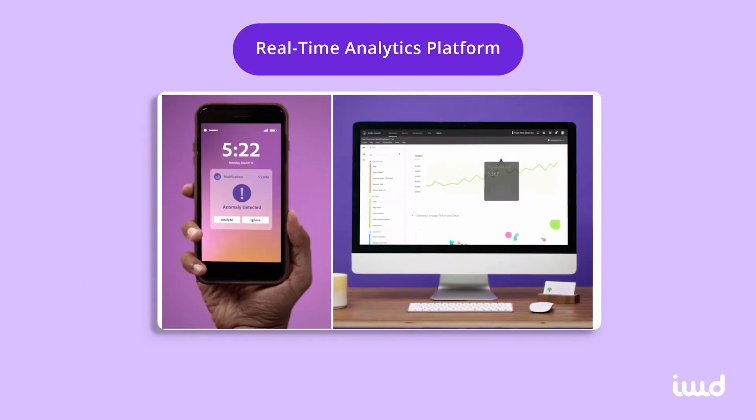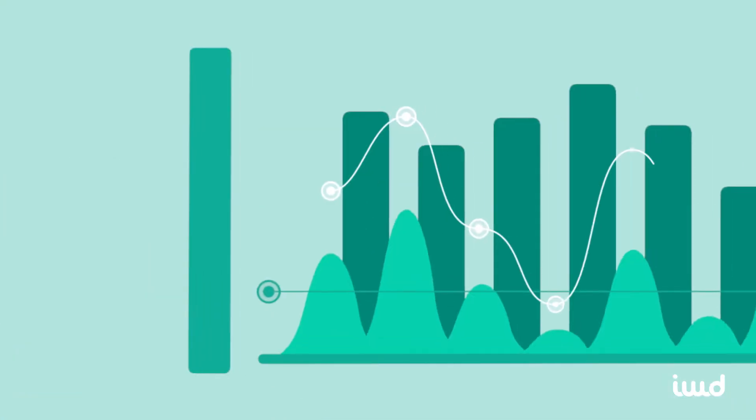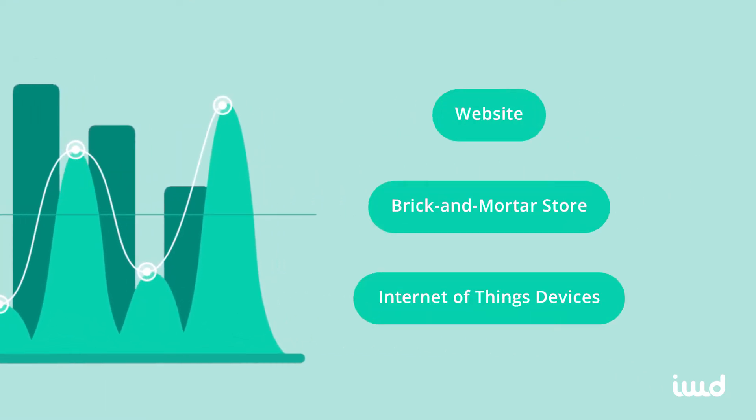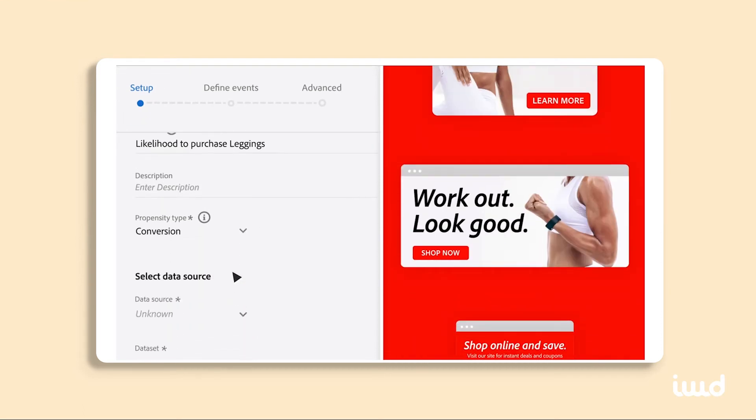Adobe Analytics is a real-time analytics platform that will monitor all of your marketing channels. This means it collects data from your website, brick and mortar stores, and even the internet of things like wearables. Basically, if your customers will be interacting with it, Adobe Analytics can tell you what they're doing.